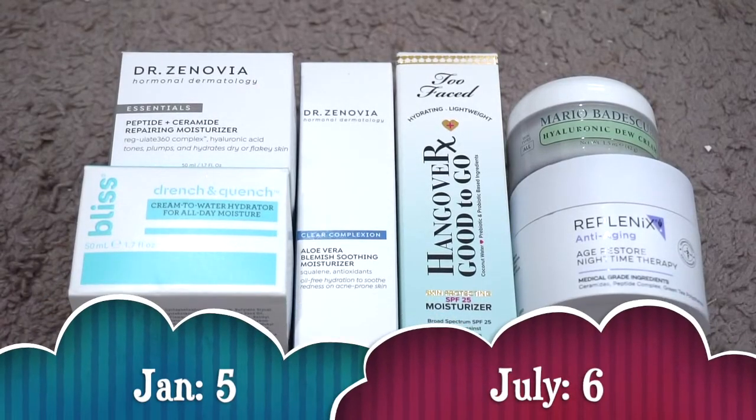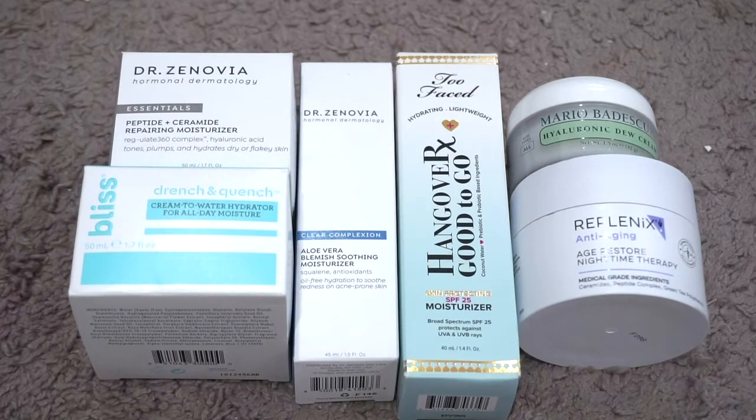For full-size moisturizers I currently have six; in January I had five, so my numbers went up by one. I decluttered the Pixi Retinol Jasmine Lotion, but the new ones are the Mario Badescu Hyaluronic Dew Cream, which was an Ulta free gift, and the Replenix Age Restore Nighttime Therapy, which was PR. The rest are the same from the beginning of the year. The Bliss and Too Faced are coming up as some of my older ones, so I'll start working on those soon. I'm fine with this number — all were free except the Bliss, which I bought half off.